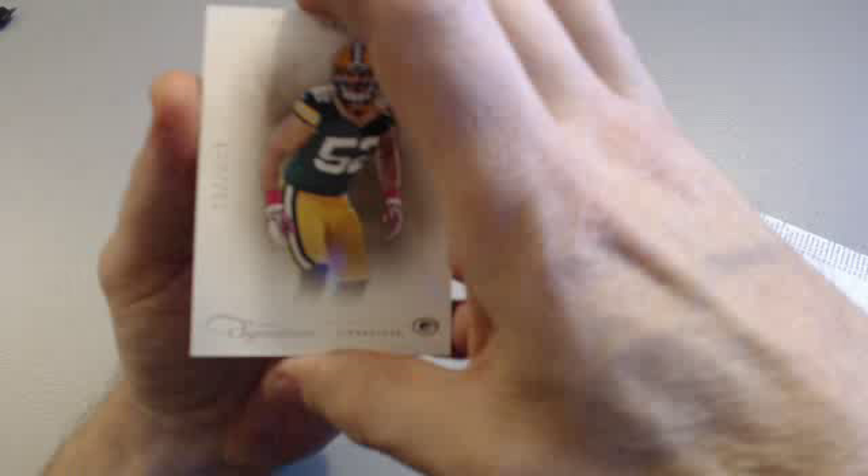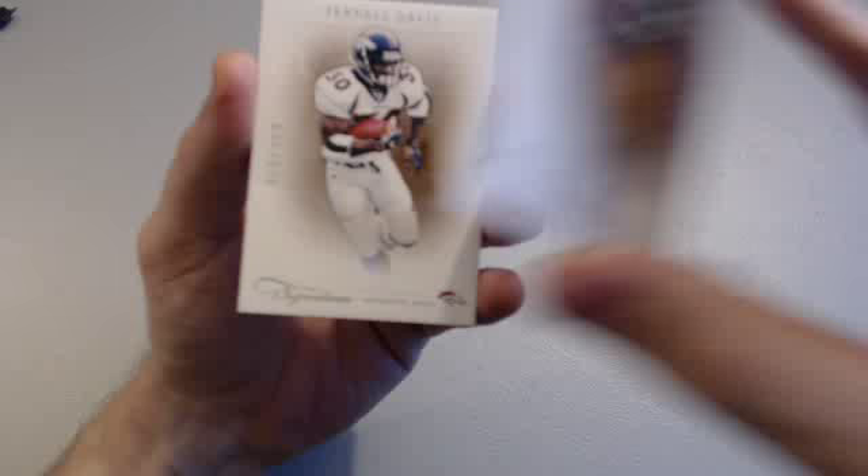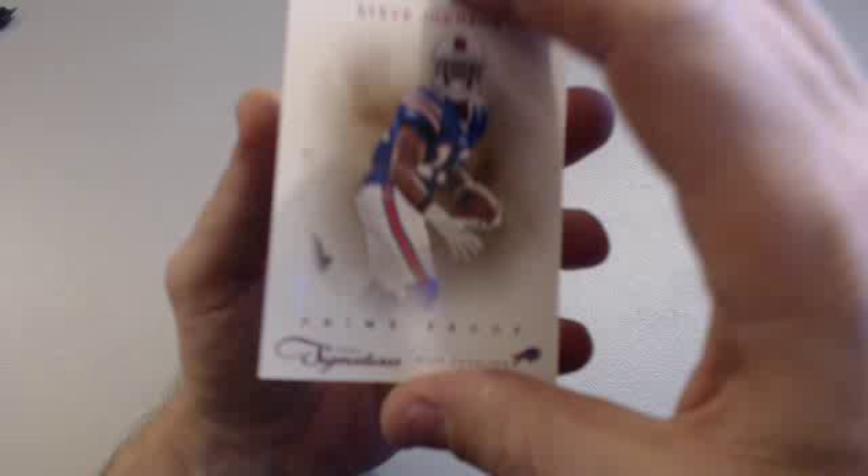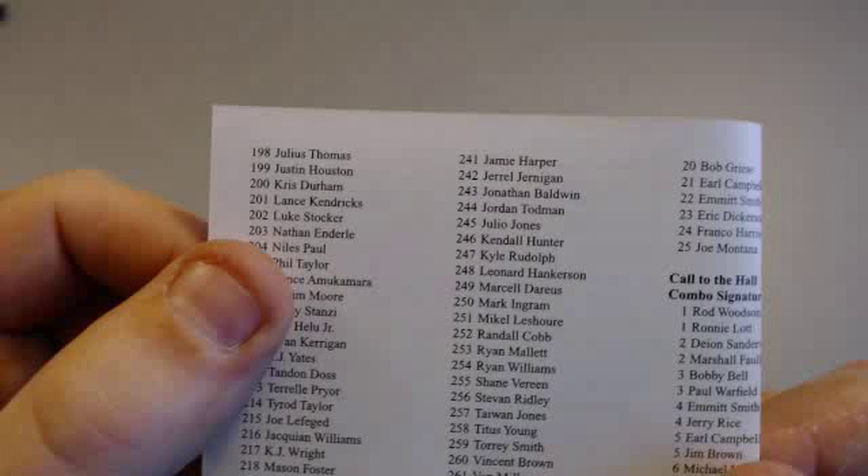We'll start out with Clay Matthews, $4.99. Terrell Davis legend, $4.99. Stevie Johnson red prime proof, 76 of 99 for the Bills — Fair Logo. And another redemption: Rookie Signature Silver RPS, 242 — Jarrell Jernigan for the Giants. PR Comic Fan again. Nice hit for a Giants fan — rookie signature silver RPS redemption.